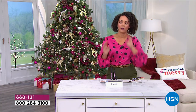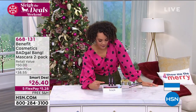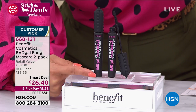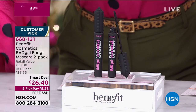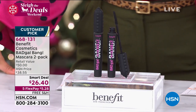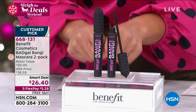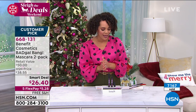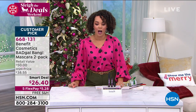Women have been raving about this mascara. I looked at beauty stores and Benefit's website — one of these sells for $25. We are giving you a second one for $1.40, and on top of that, we're going to ship it to you for free. So you're getting half a year's worth of mascara, since they last about three months. You're getting both for $26.40 — one at $25, and then a second one for $1.40.